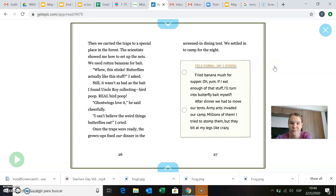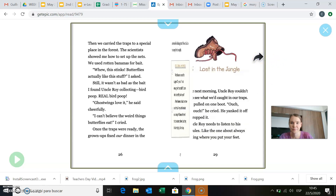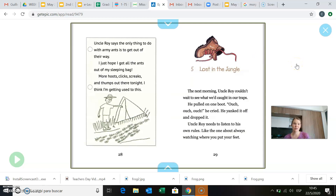So now we have some more journaling from Jeff. Field day, day two, evening. Fried banana mush for supper. Oh, yum. If I eat enough of this stuff, I'll turn into butterfly bait myself. After dinner, we had to move our tents. Army ants invaded our camp — millions of them. I tried to stomp them, but they bit at my legs like crazy. Have you guys ever gotten bitten by an ant before? Uncle Roy says the only thing to do with army ants is to get out of their way. I just hope I got all the ants out of my sleeping bag. More hoots, clicks, squeaks, and thumps out there tonight. I think I'm getting used to this. So as he's laying in his tent, he's listening to all the sounds of the jungle.